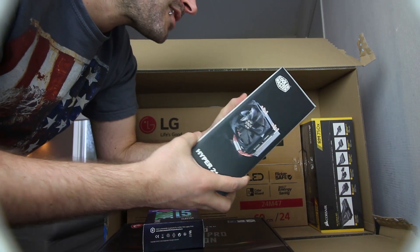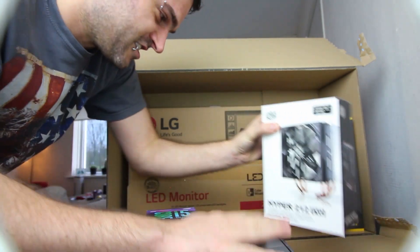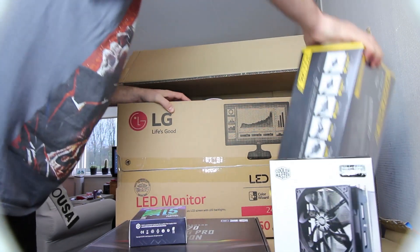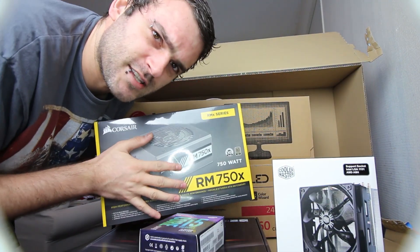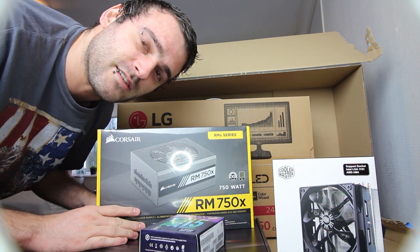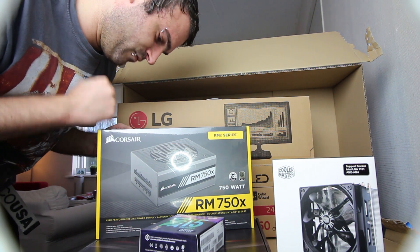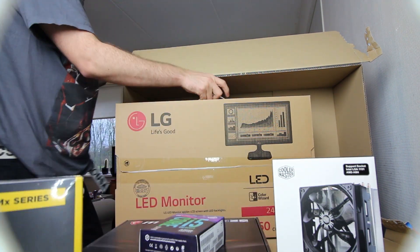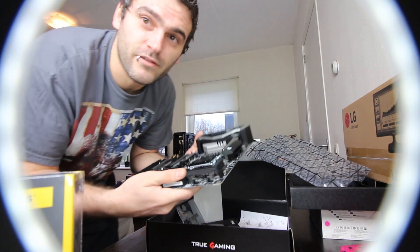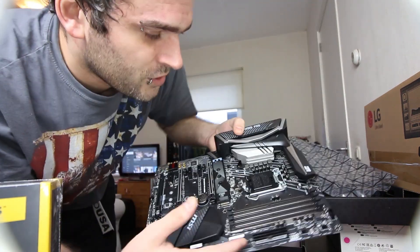I also bought a Hyper cooling system — a cooler for my CPU. People said it was a good one and it is for the LGA 1151 socket, which is the socket for this motherboard. I also got a new power unit because I didn't know if I could trust a 10-year-old power supply with 10 years of evolution in motherboards. I thought it would be smart to buy a new one.